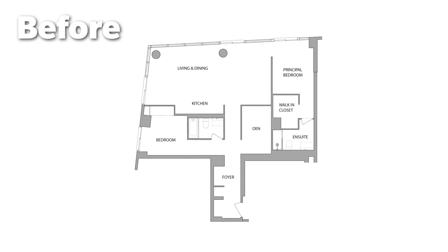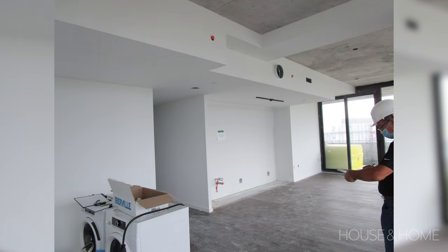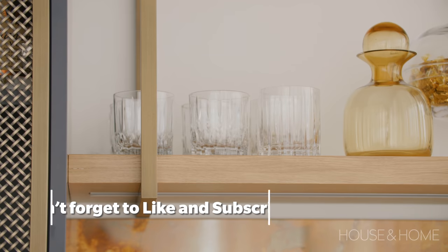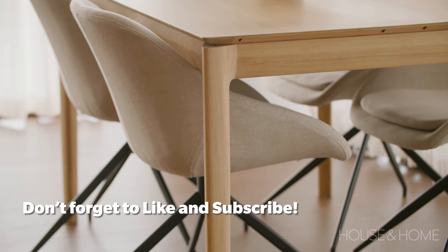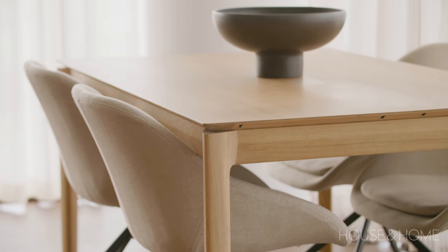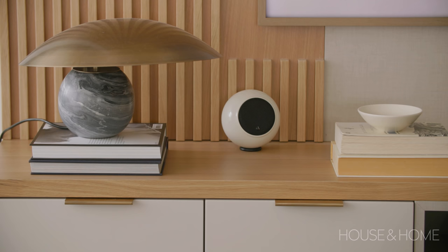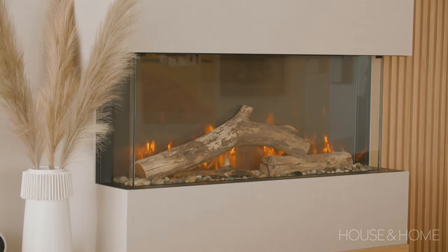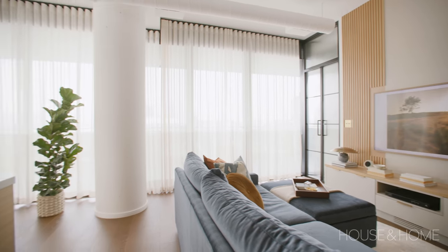The first time we actually saw the space was when they got occupancy, so we were working off condo builder plans — which, no bueno, as anybody knows. Annie and Peter are inspired by some of the hotels they've traveled to, specifically in Toronto and Montreal. They love the location, they love the view, and the unit itself was completely empty when we first saw it, so we really had carte blanche to design the space with our clients' needs and wants in mind.